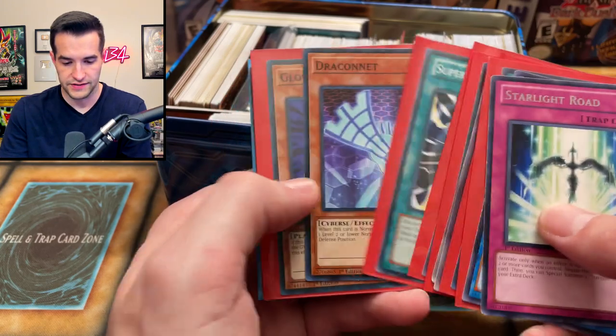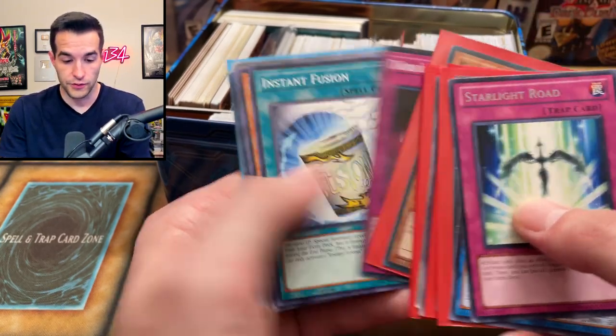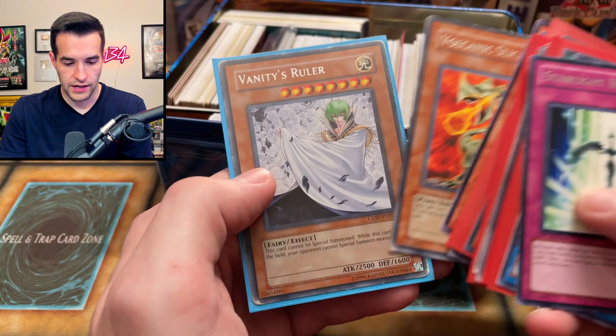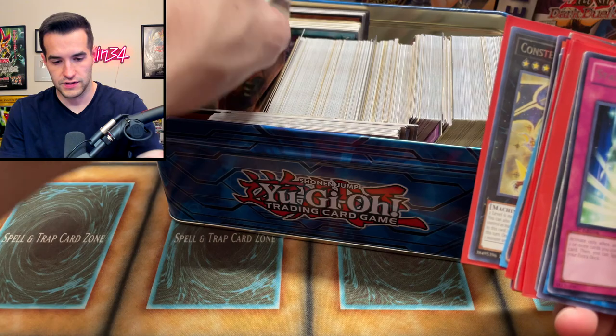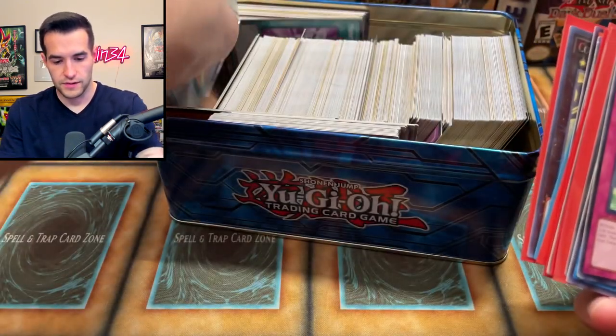Pull out Super Poly — still a really crazy card. Radian might be worth something in terms of the Kaijus, they're pretty decent. Super Poly again. Vanity's Ruler. There's some more sleeved stuff but it's probably more bulk, so we're moving past this.